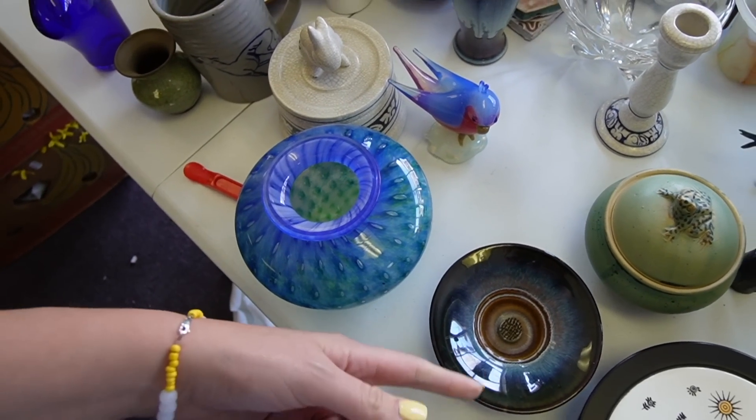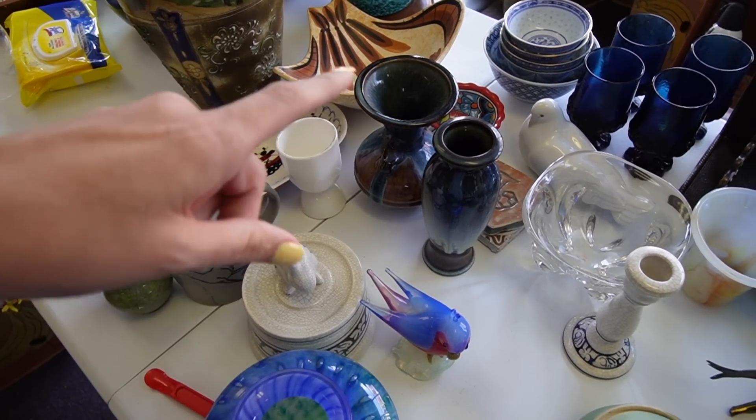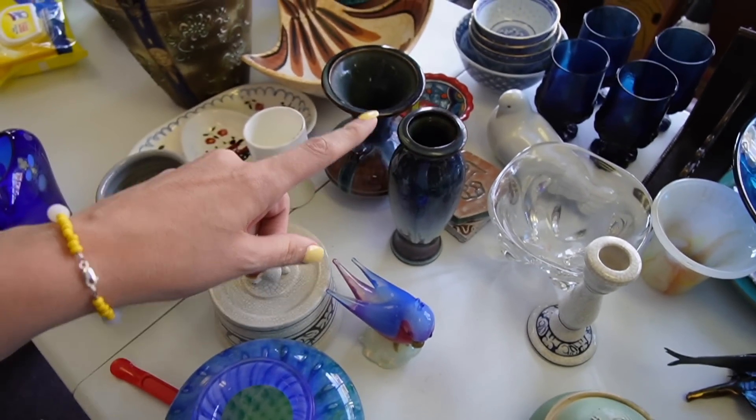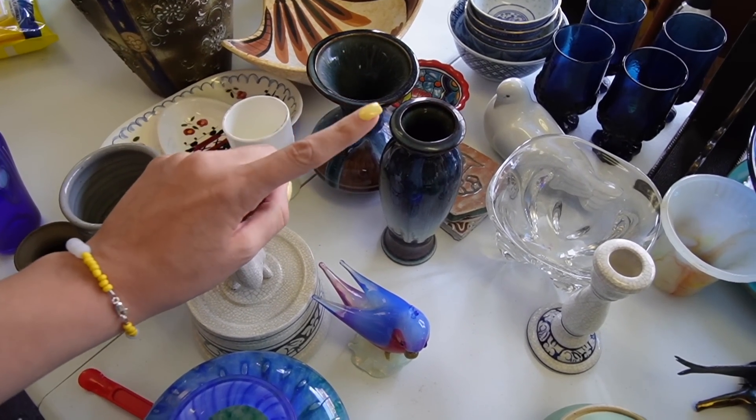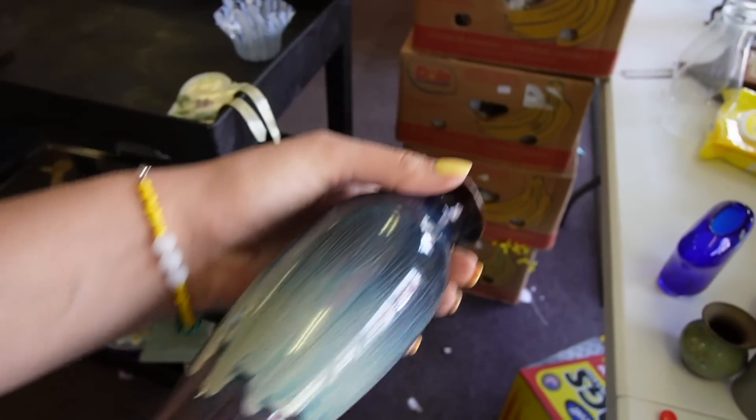We have the Ikebana and two vases. Let's do this one. Let's do that one.